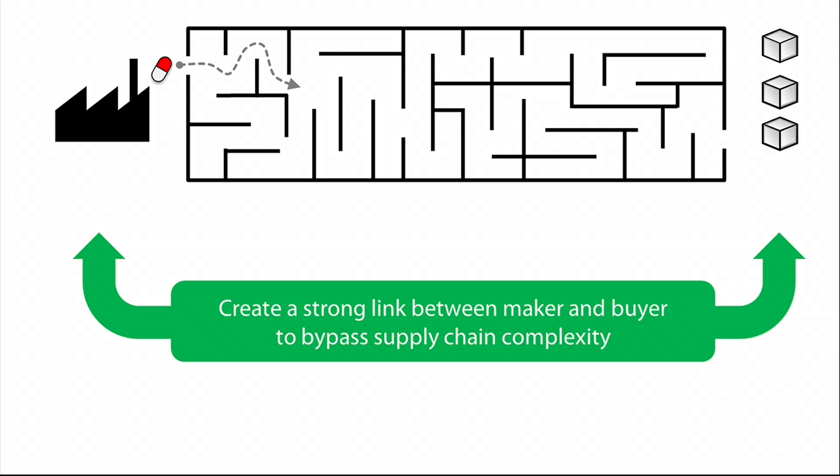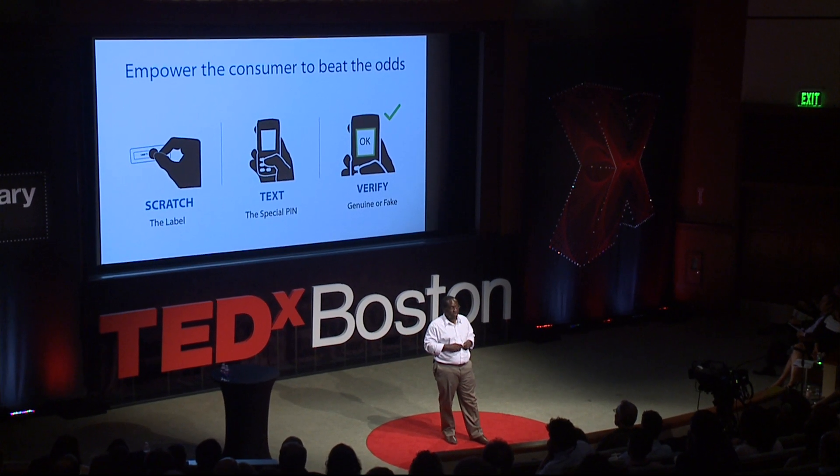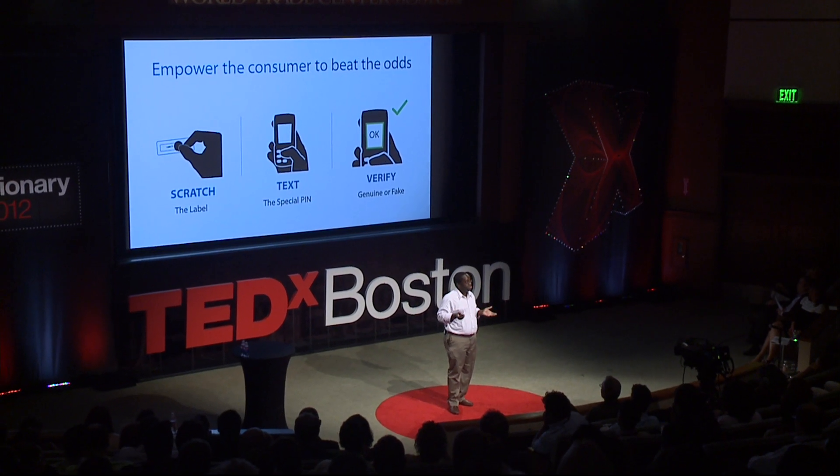Effectively, what we're saying is we're going to empower patients with technology they carry in their pockets every day, so they can avoid playing Russian roulette with their health and be able to find the right drugs at the right time in an easy and free way. And we've been able to build a business around it.